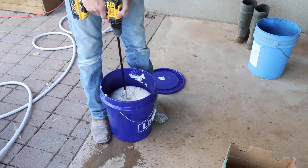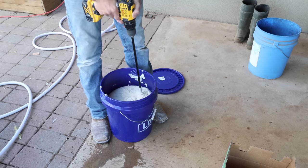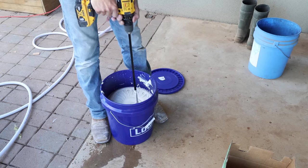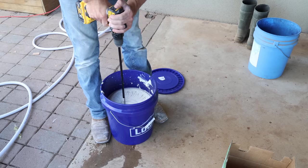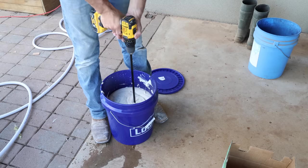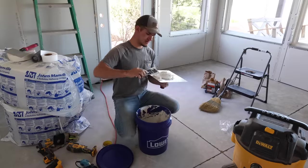Jalen is getting his first bucket of drywall mud mixed up here, and this was about a two-day process because he had to do three different coats and wait for each coat to dry before applying the next. With that first coat, he also had to apply joint tape to each of the cracks in the drywall.